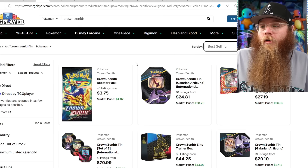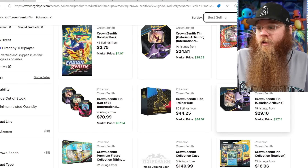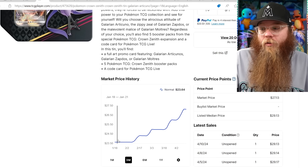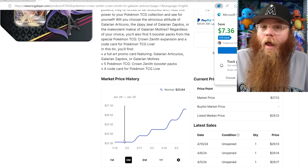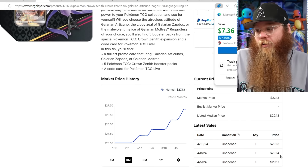Next, Crown Zenith booster packs — still the same price, but these tins are starting to go up a little bit. I could find them all day at $20, $18, $19, $20. Now it's more like $22, $23, $24. But look at these last sales: $29, $29, $29, $29.